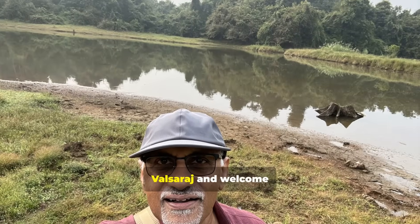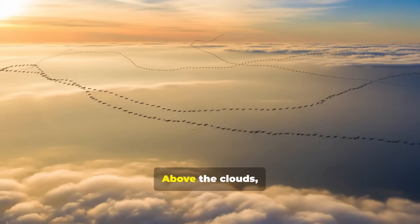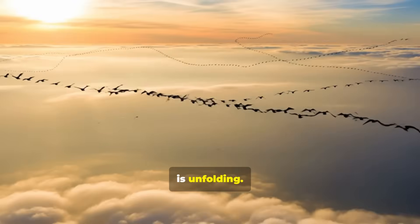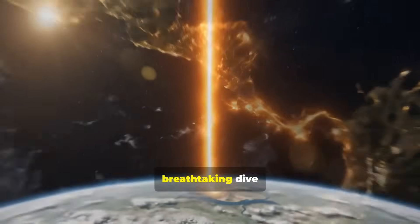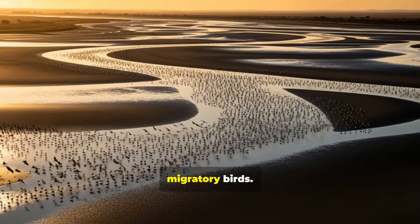Hi, I am Kaliat Valsaraj, and welcome back to my channel. Look up! Above the clouds, an ancient and incredible journey is unfolding. Forget human roads and railways. Today, we're taking a breathtaking dive onto the ultimate global superhighway — the paths taken by migratory birds.